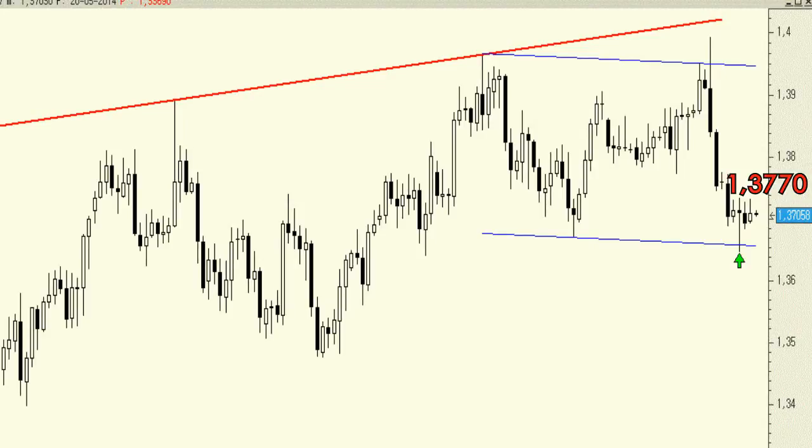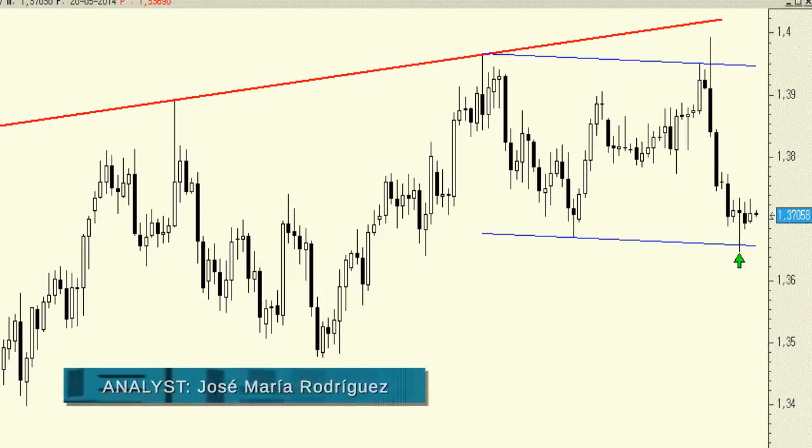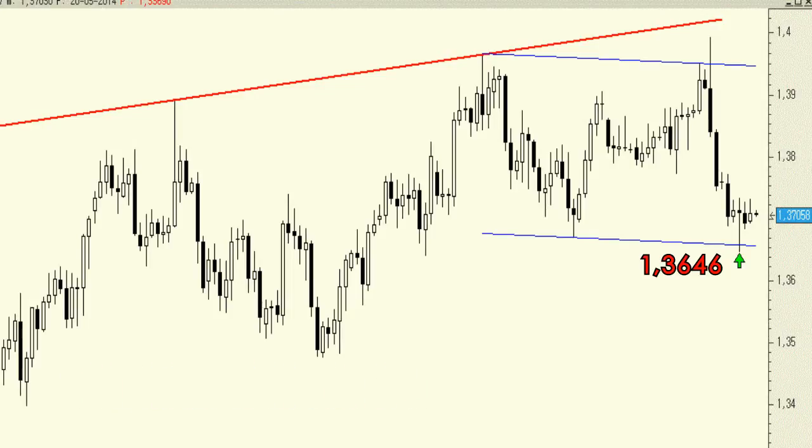On the other hand, there was also a small hammer formation which tends to anticipate a rebound. As such, there is an optimal risk-reward ratio trade-off that favors bullish positions with a stop-loss order below last Thursday's low. The primary resistance level for a potential rebound is at around 1.3770.